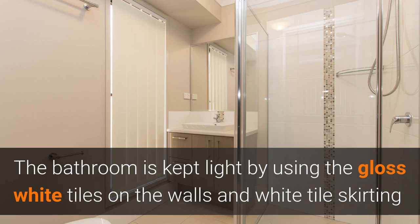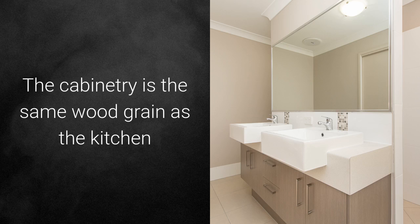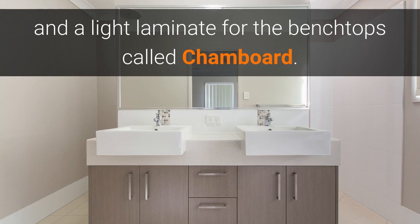The bathroom and ensuite are light and bright, using white gloss tiles on the walls and white tile skirting. A strip of earth-colored square mosaic tiles is featured in the shower and behind each of the vanities. The cabinetry in the bathroom is the same woodgrain as used in the kitchen, but the benchtops are a light laminate color called Shambord.